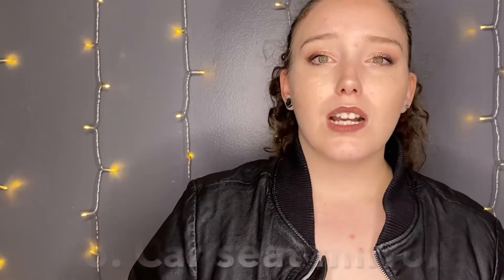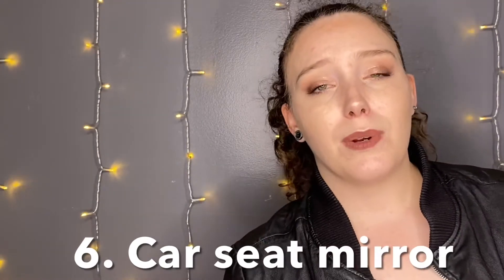A car seat cover — you don't technically need one, but you really need one. I found one for $13 on Amazon, which is in my Amazon unboxing video if you want to check it out. A car seat mirror — you can get those from anywhere. I got a large size, and that's pretty self-explanatory.